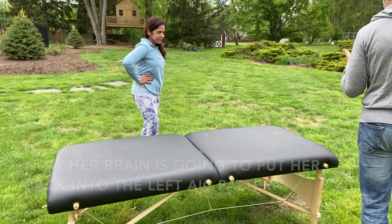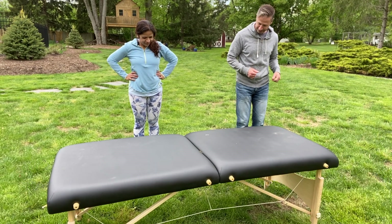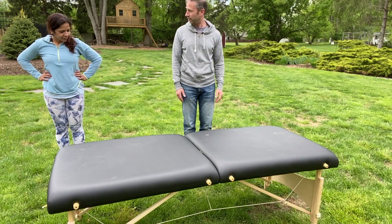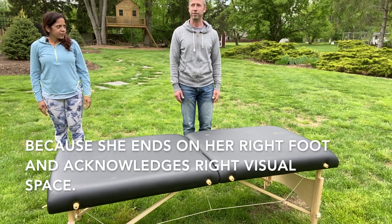So what you're going to do is a punch — you're going to go to the right. One, two, three, and end with your weight on the right foot. Sense your right heel. End with your eyes on the right foot.